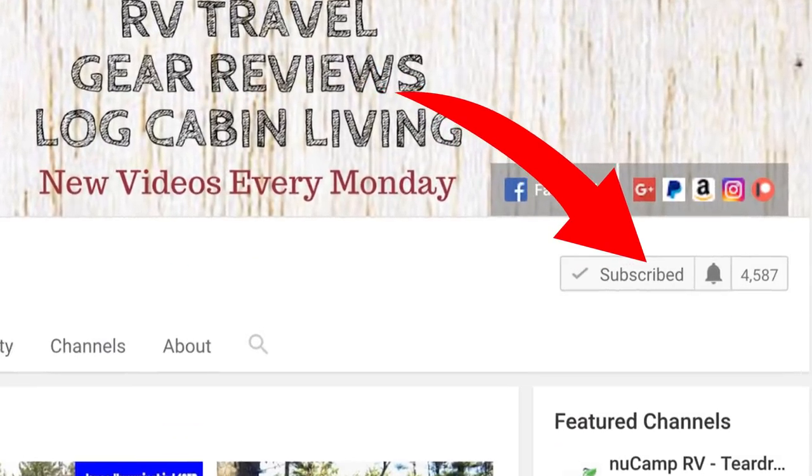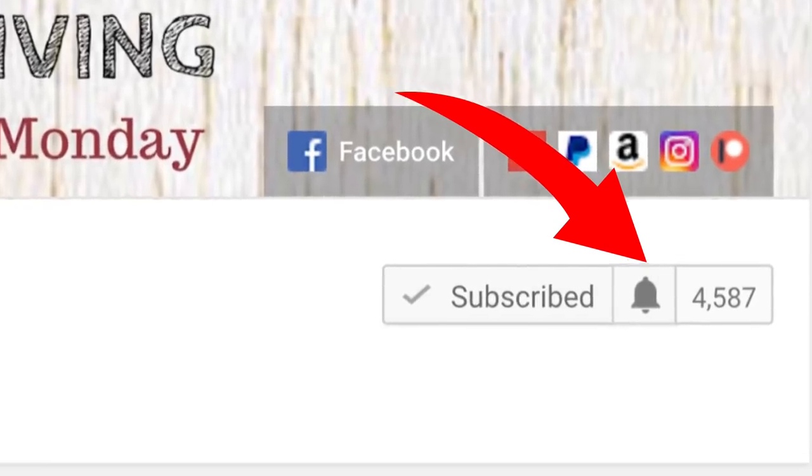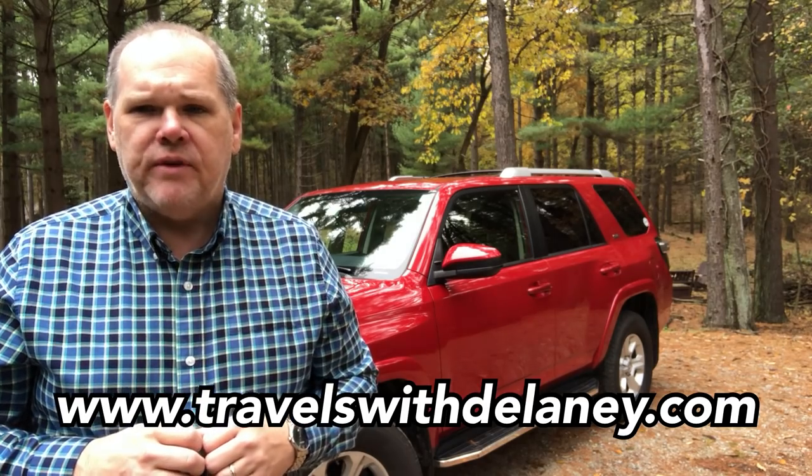Welcome back everyone. Before we start this week's episode, if you haven't subscribed make sure you hit the subscribe button and also don't forget to hit the notification bell so you get notified each and every time we post a new video. You can also check us out on our new website TravelsWithDelaney.com and stay up with real-time updates on Facebook, Instagram, and Twitter all at Travels with Delaney.